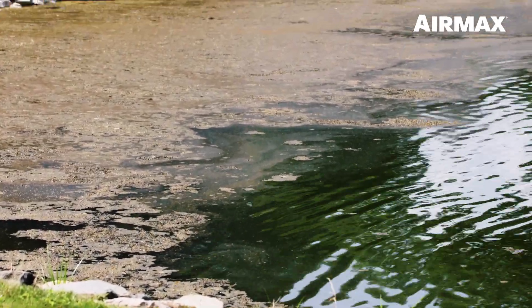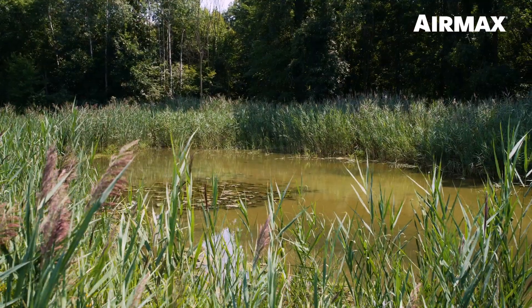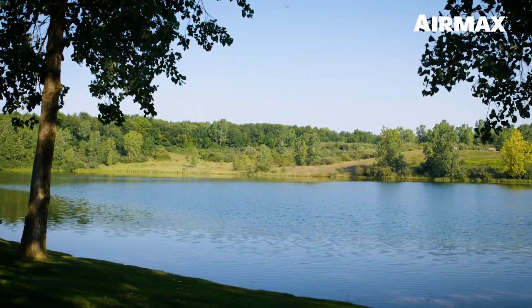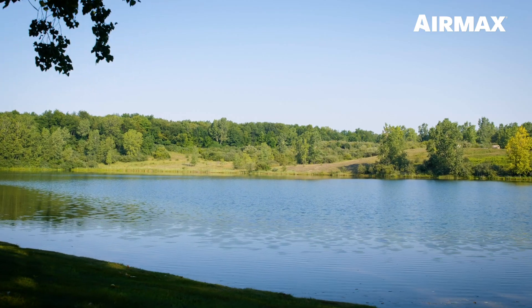Are you struggling to maintain your pond or lake? Does it seem to get more difficult each year to keep it under control? Are you looking for an easier way to a clean, clear, thriving pond or lake?